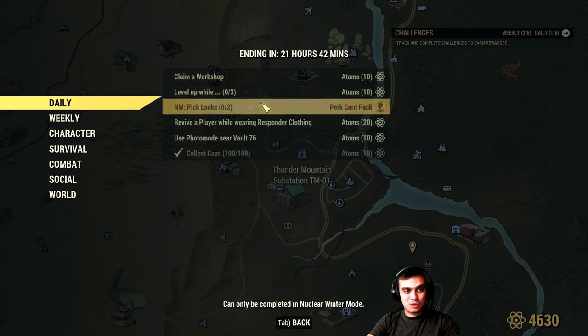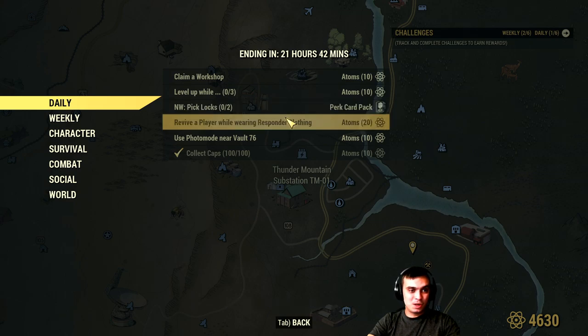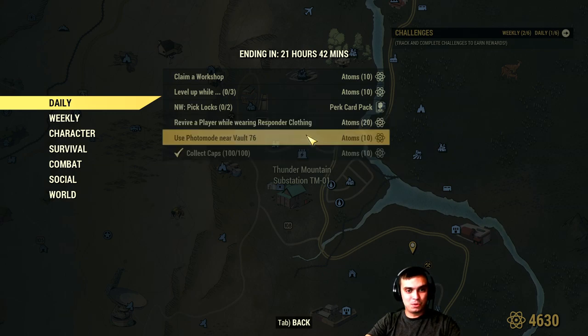Nuclear Winter — pick two perks while wearing responder clothing as a survivor player. I'm going to do this during the livestream. We're going to get a couple of guys together and make a picture of Vault 76.